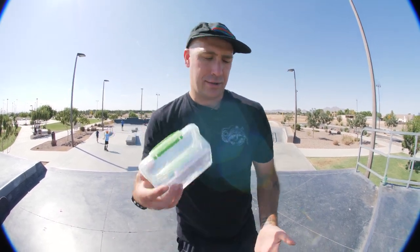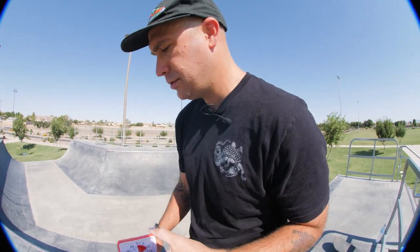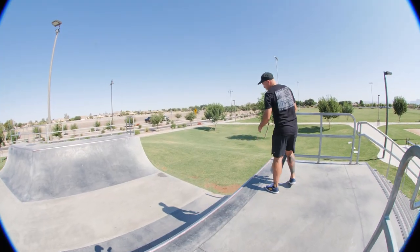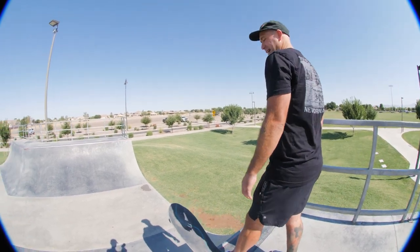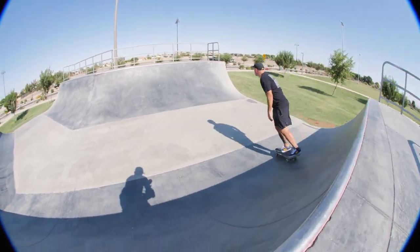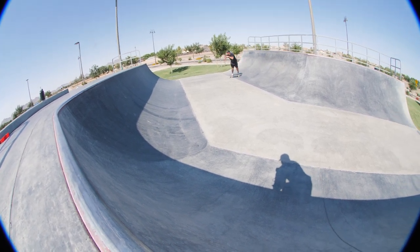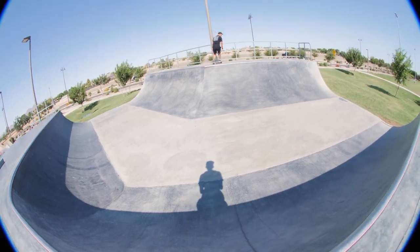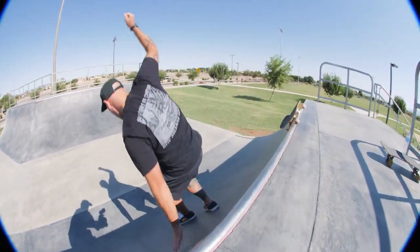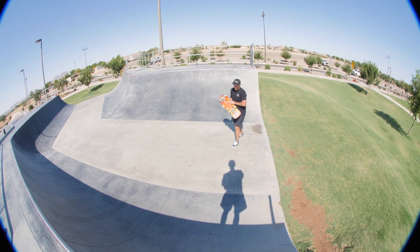Alright, front side 5-0 and we're just gonna see what else we can do. 10 minutes to do a front five — I'm confident we're gonna do it. The real question is can I do it first try? Because I feel like most of the time I just bail them for some dumb reason. Oh it's all wet — damn, it's all wet.